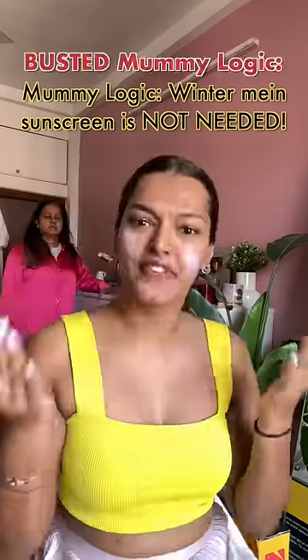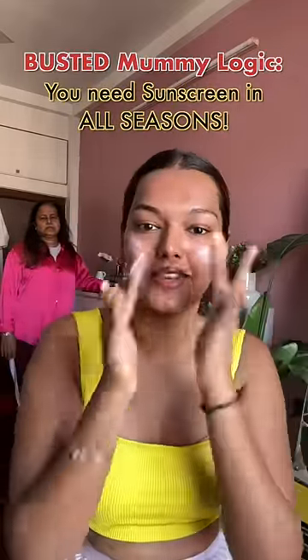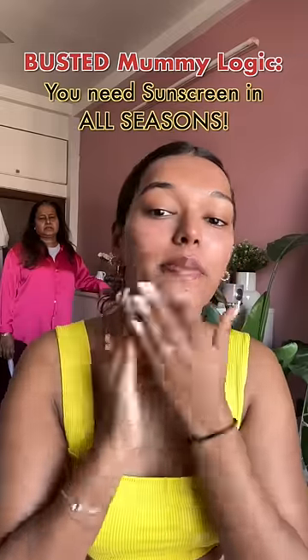Why do you need sunscreen in winter? In winter, you need sunscreen because you can't see it, but you still need protection. If it gets dry, you definitely need that protection from the winter sun.